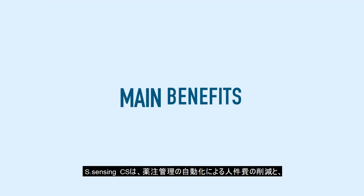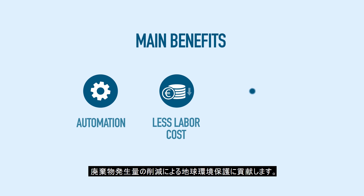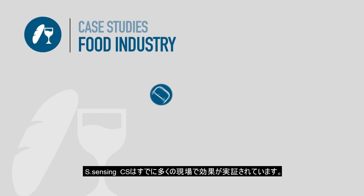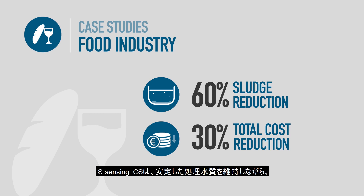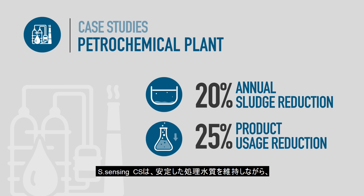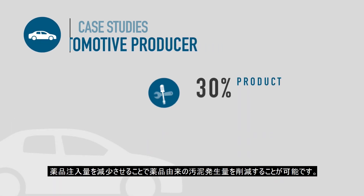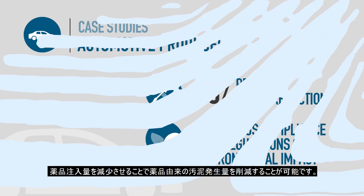In a nutshell, the main benefits of this technology are the automation of the wastewater treatment process, less labour cost, and an environmentally friendly approach. S-Sensing CS has already been implemented in several industries with outstanding results. With its application, our customers reduce the use of coagulants, have a stable treated water quality, reduce sludge of inorganic origin, and have a short reaction time frame when an adjustment in chemical products is required.